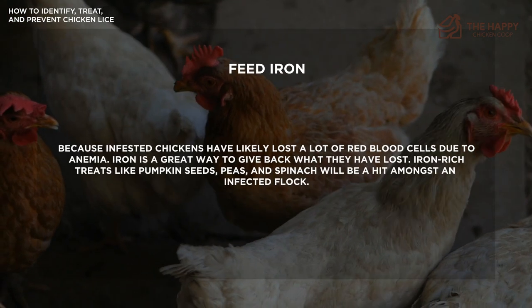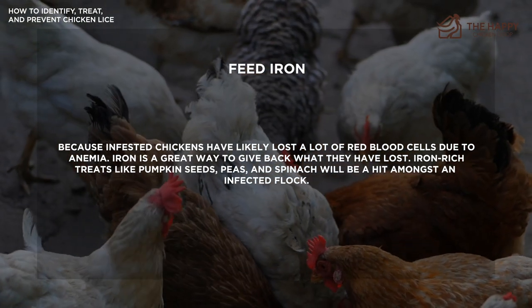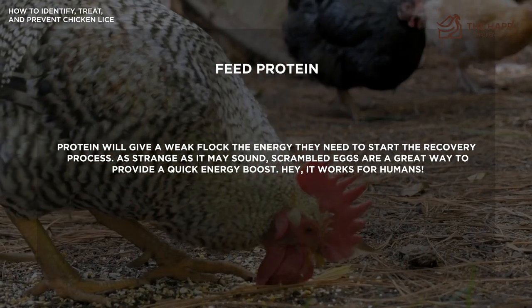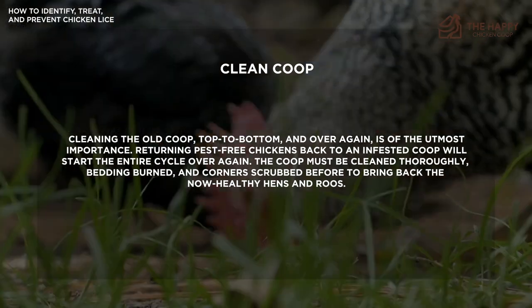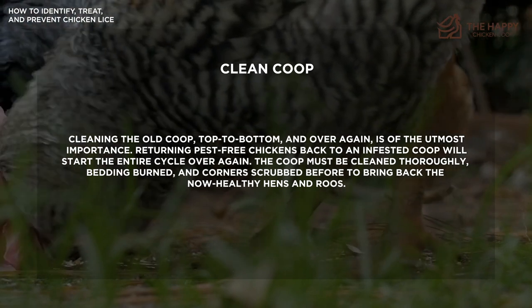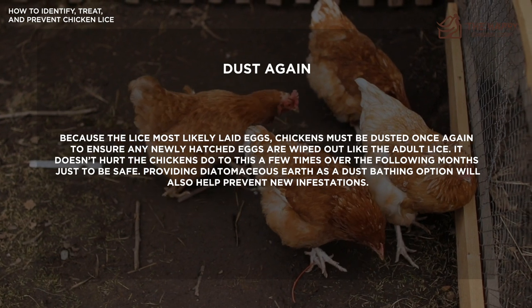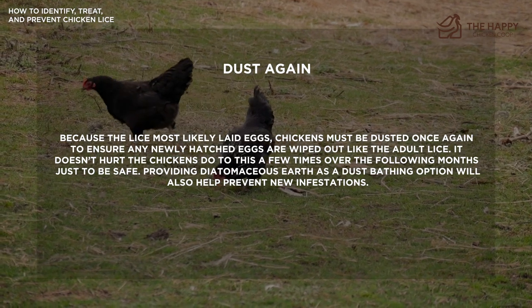Also feed your chickens iron — infested chickens will likely have lost a lot of blood cells due to anemia, and iron is a great way to give back what they have lost. Iron-rich treats like pumpkin seeds, peas, and spinach will be a hit amongst your chickens. Feed them protein as well — protein will give a weak flock the energy they need to start the recovery process. Also make sure to clean the coop thoroughly. Cleaning the old coop top to bottom is the most important thing you can do, because returning pest-free chickens back to an infested coop will just start the cycle all over again. The coop must be cleaned thoroughly, bedding burned, and corners scrubbed before you bring back the now healthy hens and roosters. Also do one more dust treatment to make sure you've gotten any remaining lice eggs — it doesn't hurt to do this a few times over the following months just to be safe.